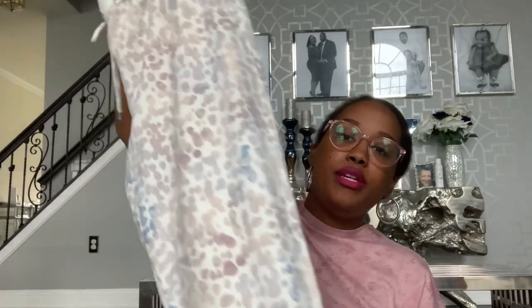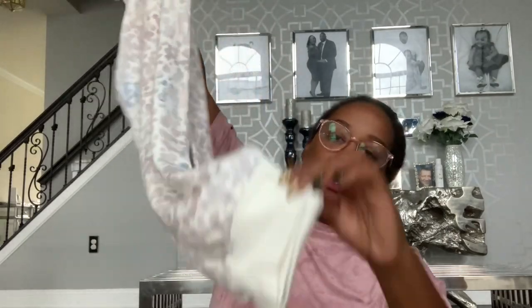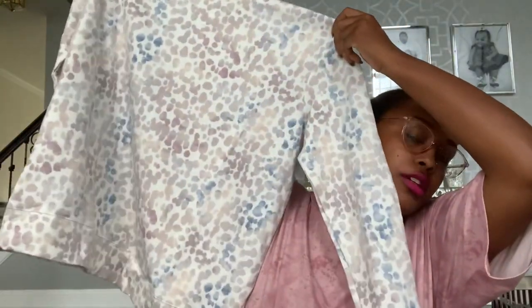Moving along, I went to Target. From Target I picked up a sweatsuit for myself from the Stars Above collection. I got it in an extra large and I just thought this pattern and print was really pretty. Each piece was $19.99. It is tapered at the bottom, and I got the sweatshirt in a size smaller because I like the fit of the large. This is really good for traveling, going to the airport - we do have a trip coming up. Also great for running errands on the weekends.